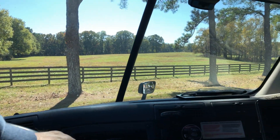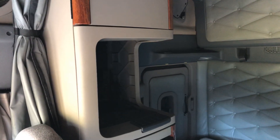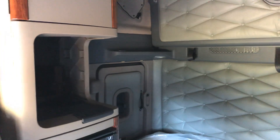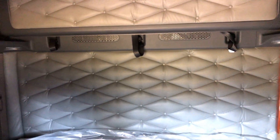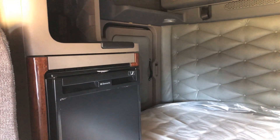Let me get in here and show you a little bit more about the truck. It's a pretty nice unit — it's a double bunk, as you can see, and it also has a refrigerator.